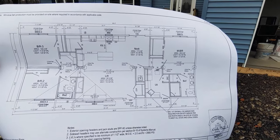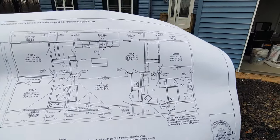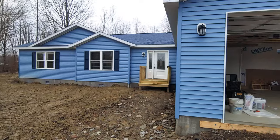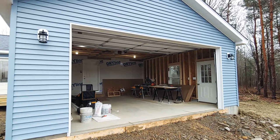Hello everyone, this is Nicholas with Owl Homes of Fredonia and today we are checking out a home that is not finished yet. This is about 1,700 square feet. We're still working on it but I was passing by so I'm going to give a little YouTube sneak peek and then I will come back once the home is done.